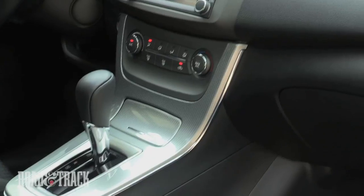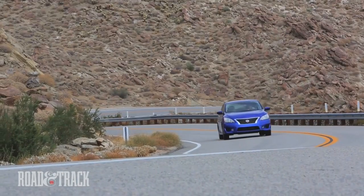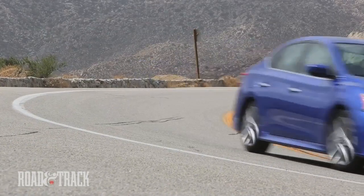This chain-driven automatic gearbox is standard on the SV, SL, and SR trim levels. Zipping along twisty roads hugging the California coastline, the Sentra's electronic and vehicle speed-sensitive steering was well-behaved.